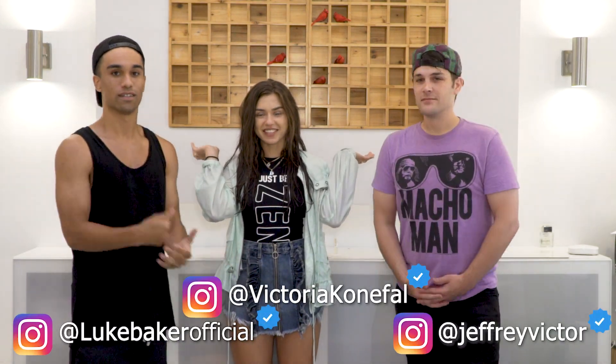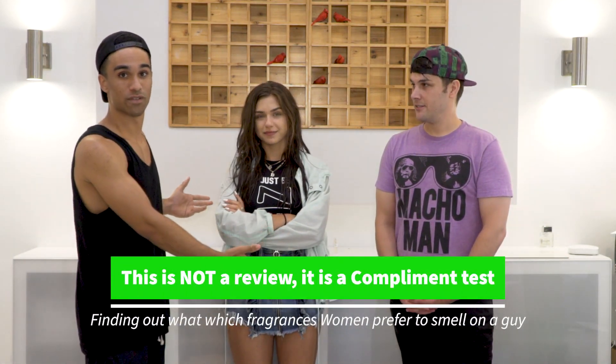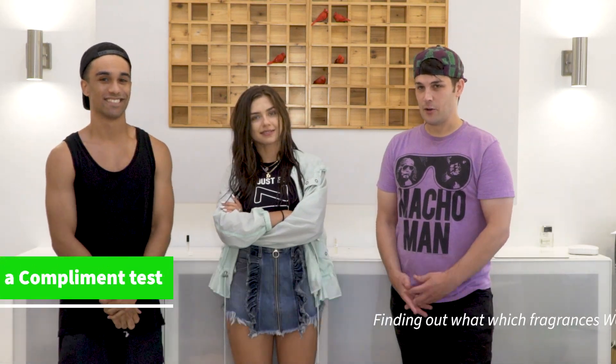What's going on guys, we are back SoCalScents. I'm Luke, Jeff, and today we have Victoria with us. Not much going on, just had a pool day — a little wet outside. Today we're going to see what Victoria thinks of some popular Creed fragrances. All the same brand — Creed. Let's do this. Like Creed, the character from The Office — you watch The Office, right?